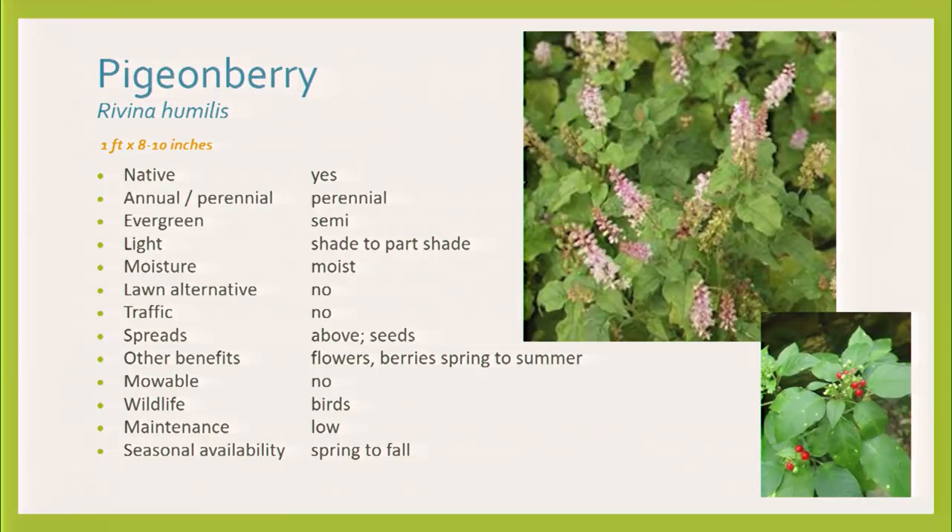Pigeonberry — another native. It's a great plant. You get this combination of pink flowers that look like foam and then the berries, usually both at the same time. It really does bring birds, so it's true to its name. This one doesn't spread by runners or anything underground — you usually see it spreading by seed. When I first moved to Dallas it was in my backyard in part shade, and in more shade it tends to be shorter. Beautiful in early spring with flowers and berries, and maybe a few honeybees.